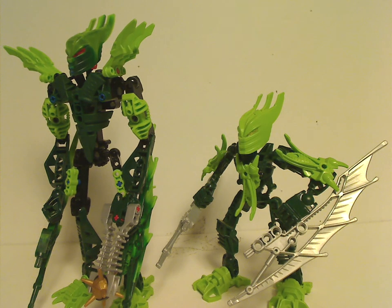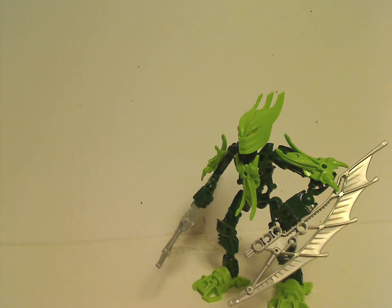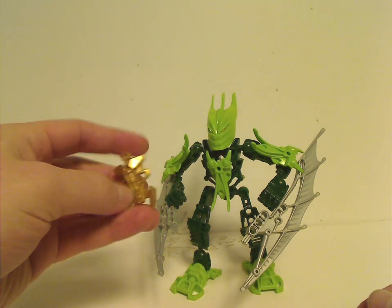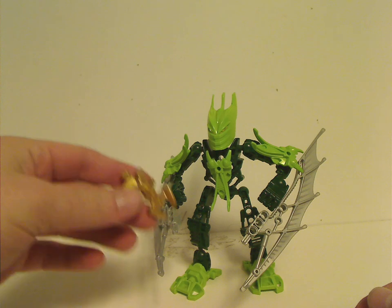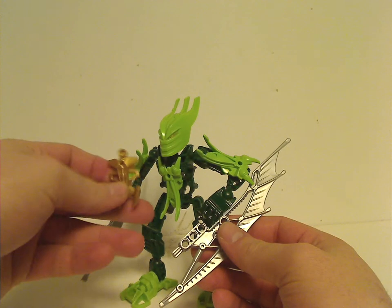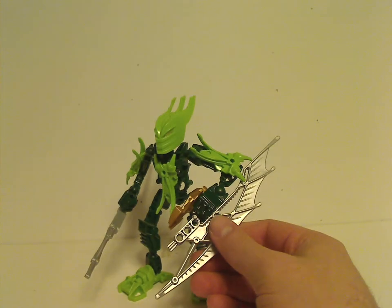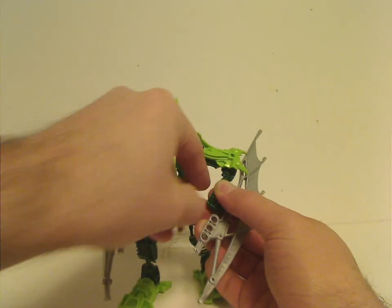At least he does some justice to the old version. As for his gold piece, same as Takanuva's and Piraka's, which also adds to Tahu — whereas Skrall and Rahkshi had different kinds. If you put it on the handpiece rather than leaving it loose, you can actually make it resemble the thorax launcher.